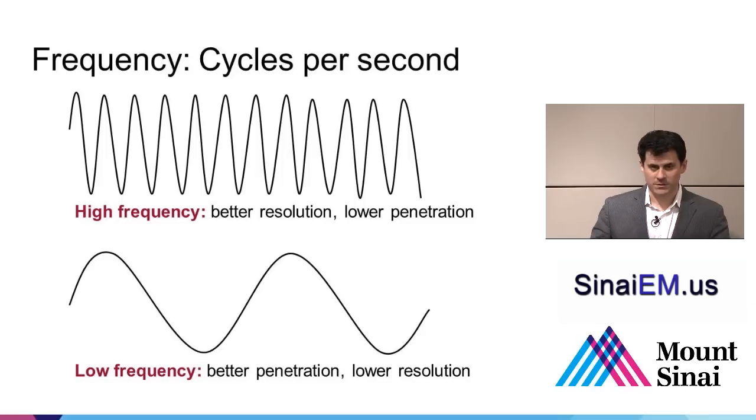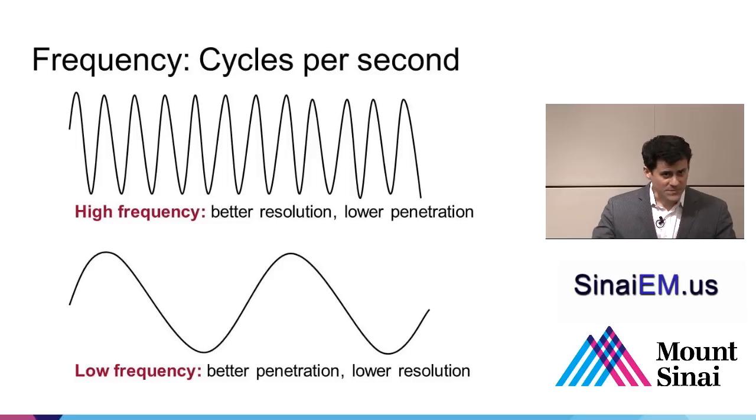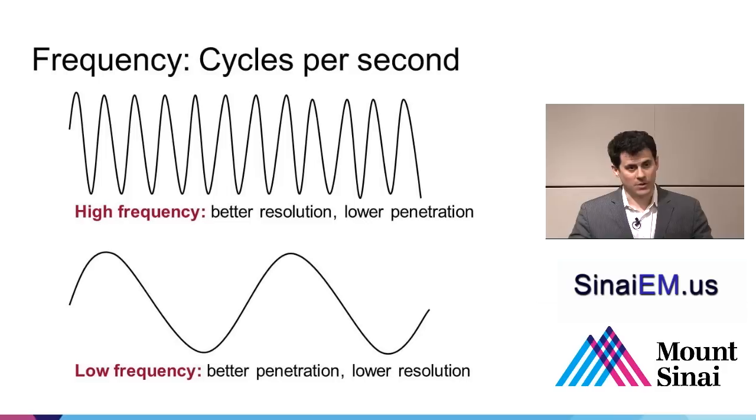Regarding frequency: we're all familiar with high and low frequency. A female voice or treble from instruments represents high-frequency sound; bass from drums or a bassoon represents low frequency. If you traveled outside your apartment, your neighbor wouldn't hear high-frequency sounds very well — they don't travel far. But bass would carry. The same principle applies: high-frequency sound gives detail but doesn't penetrate far, while lower-frequency sound travels farther but is harder to localize.